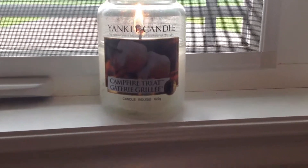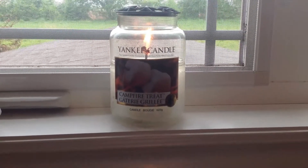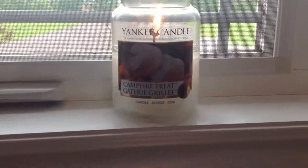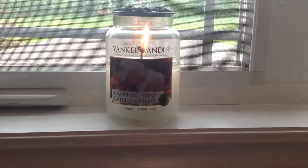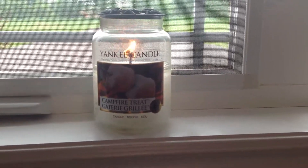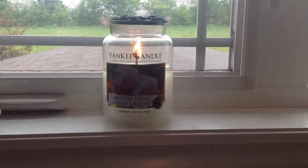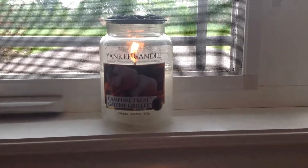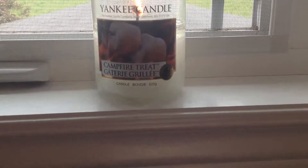I can actually buy Yankees at the drugstore here in Canada, and you can tell when it's made for the Canadian market because the French and English writing is of equal size. It needs to be that way to be sold in Quebec, I believe, because they have very strict language laws. Also, instead of saying 'America's best loved candle,' it has the address of the South Deerfield flagship location, and the candle size is reported in grams instead of ounces.